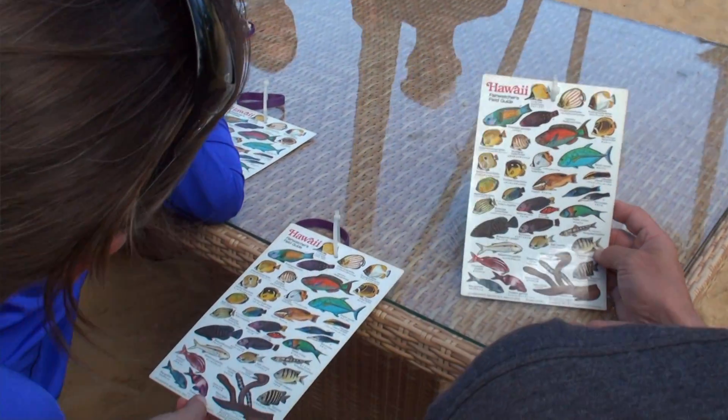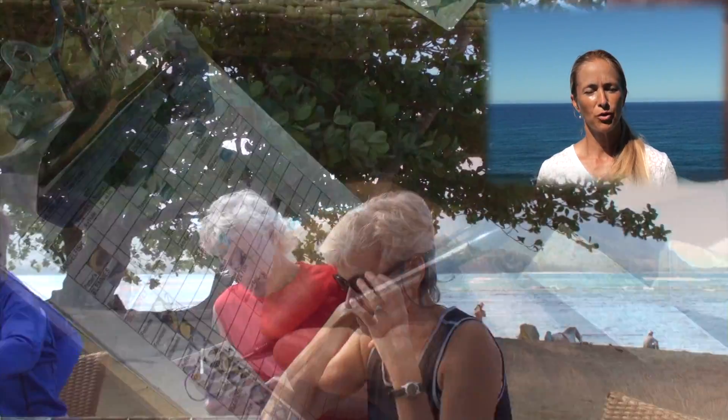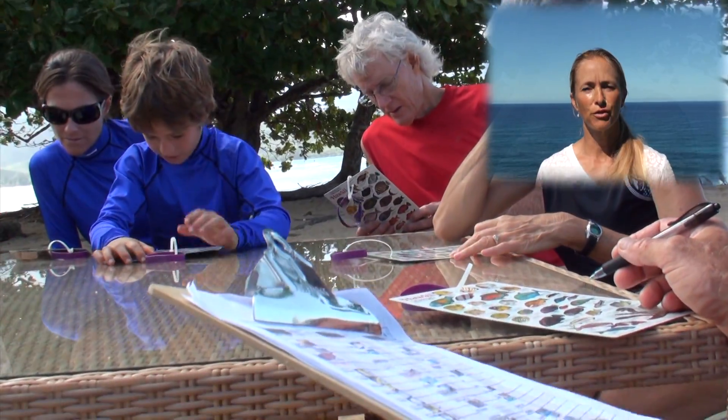In the end, we do a fish count on the fish that we've seen, as they're the indicator species on a healthy reef. That count gets turned over to a non-profit organization called Save Our Seas that has been monitoring these reefs for over 13 years.